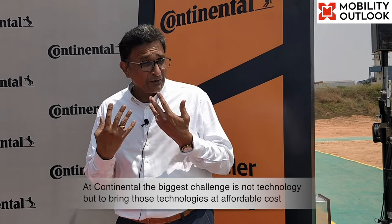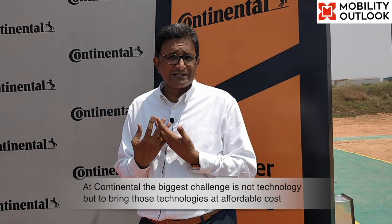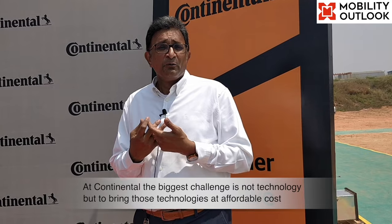Is the Indian two-wheel industry mature enough to accept these technologies? Certainly yes. For Continental, the biggest challenge is not the technology itself, since most technologies are already available in other parts of the world. The challenge is bringing them to India at affordable prices. We have done decently well — for example, in ABS we have a market share in excess of 30%, and we are now developing a new generation ABS which will be implemented in the coming years.